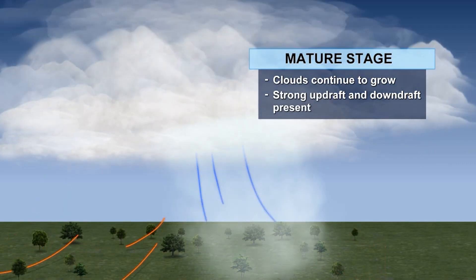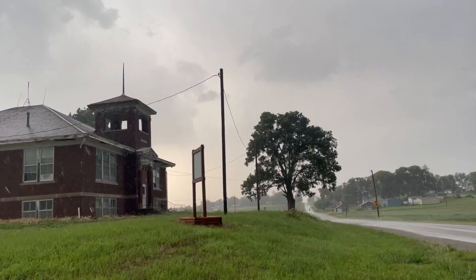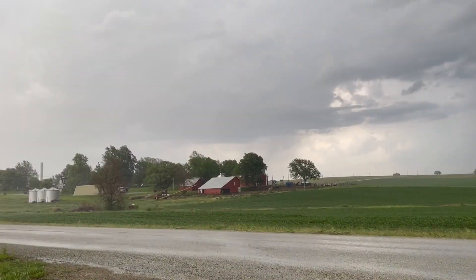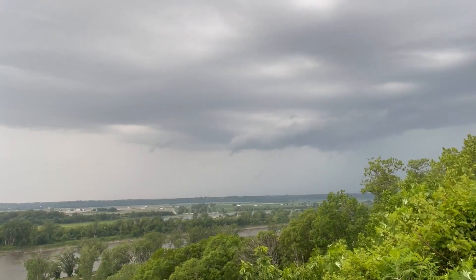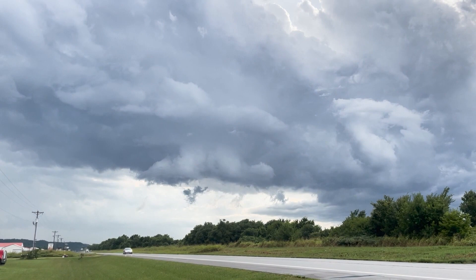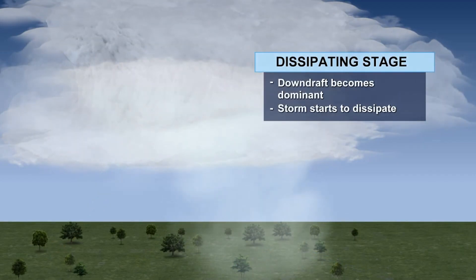A mature thunderstorm comes complete with a well-defined system of updrafts and downdrafts, containing heavy rain, gusty winds, and even small hail, usually over a few square miles. After 15 to 30 minutes, the mature thunderstorm can no longer support itself and starts to dissipate